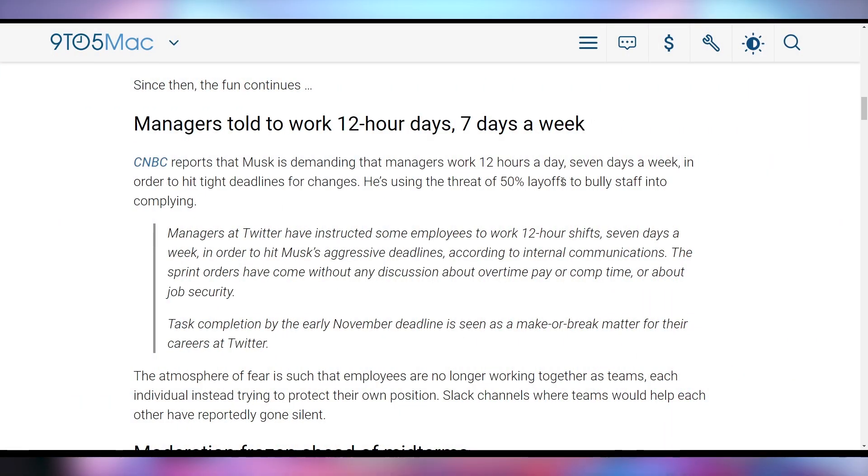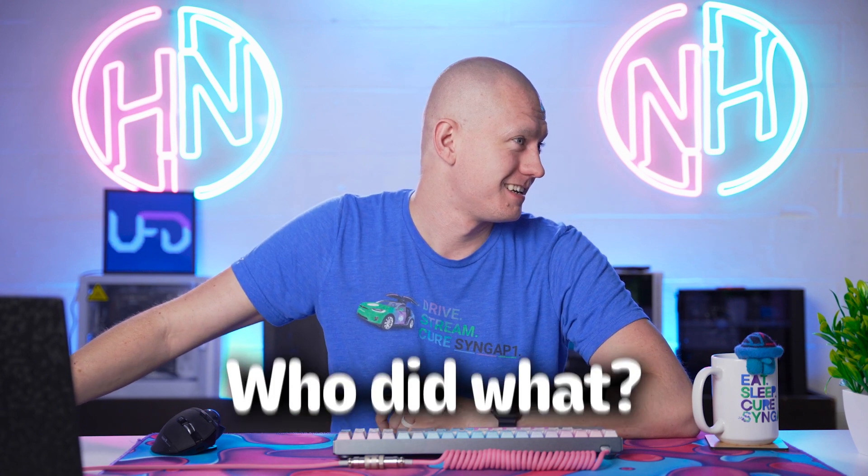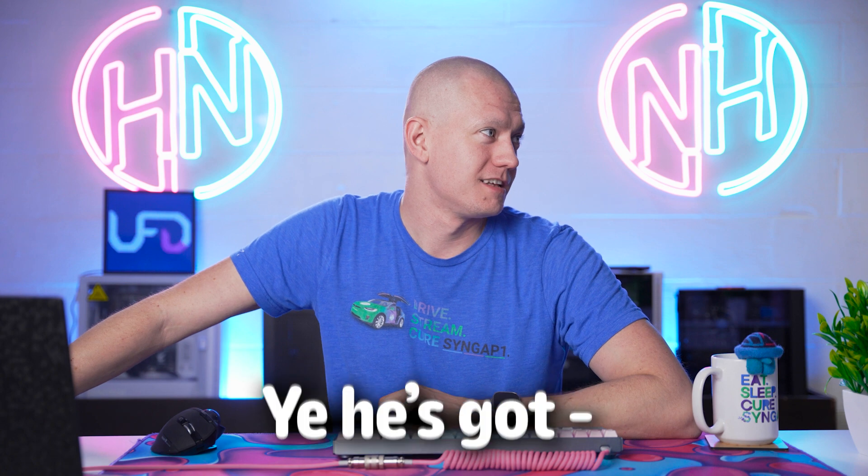According to reports, Twitter engineers have been forced to work 84-hour weeks — 12-hour shifts, seven days a week — in order to hit Elon Musk's aggressive deadlines for overhauling Twitter. Musk is currently the only board member on Twitter, which makes sense given it was a private takeover. This is typically a temporary situation if he decides to implement a new board of directors, but whether he actually does remains to be seen.